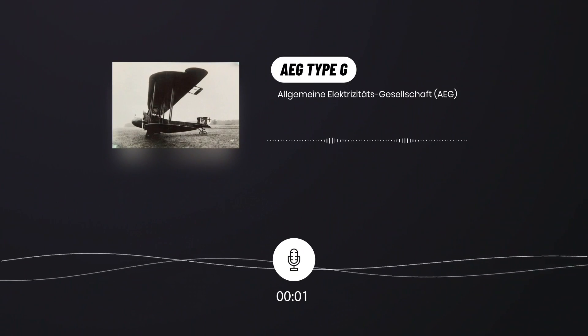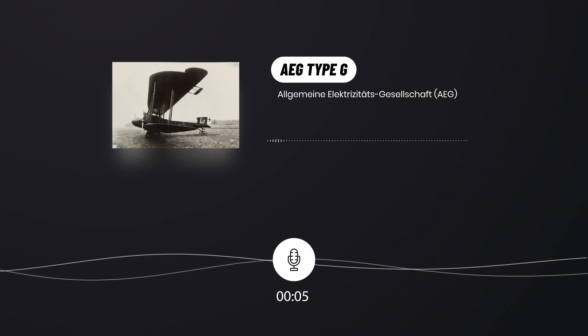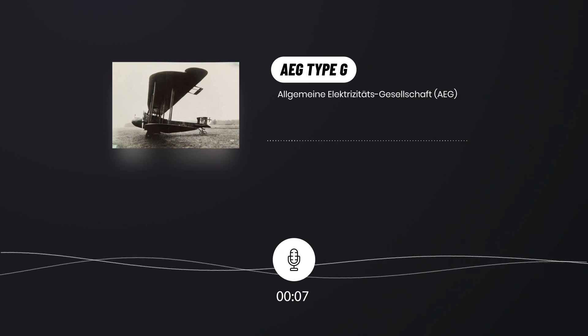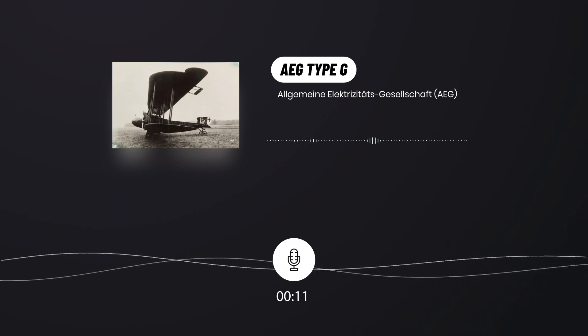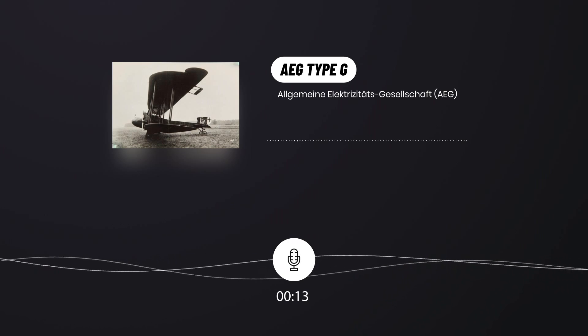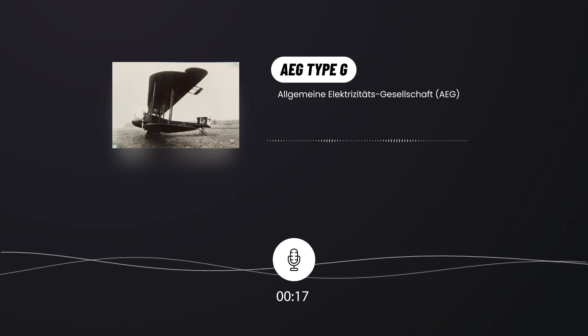Welcome to Aviafly, the YouTube history channel with aircraft, airlines, and aviation podcasts. If it adds value to you, please give the video a like. Also, we would be happy if you subscribed to this channel. Today's topic: AEG Type G.